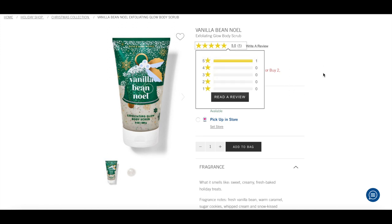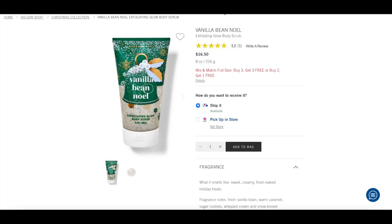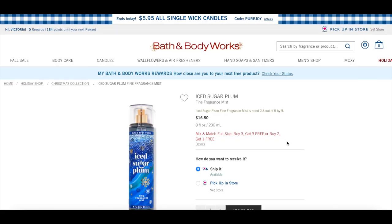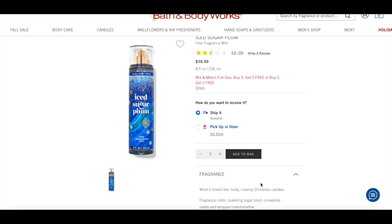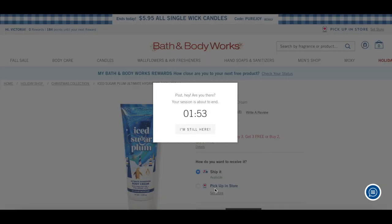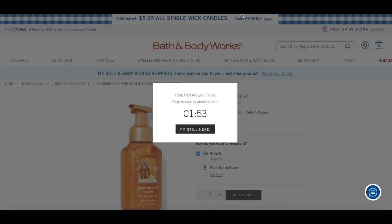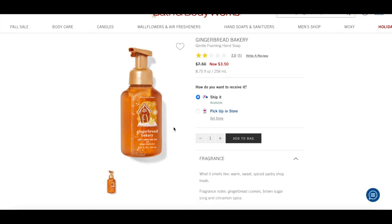If they have Twisted Peppermint in the body scrub, I will definitely get it. I also want to try the new Iced Sugar Plum — notes are sparkling sugar plum, snowdrop petals, and whipped marshmallow, like a berry marshmallow scent, which I typically love. I want to smell it in stores first, but I also have it on my list in the body cream. I have a couple of hand soaps on here too because they have some really unique scents.